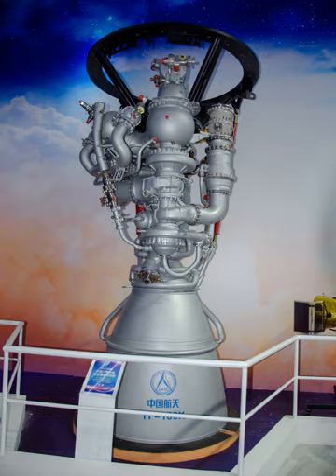It is the first Chinese rocket engine to adopt the staged combustion cycle and the most powerful to date. During July 2012, the engine fired for 200 seconds generating 120 tonnes of thrust. On May 28, 2012, the National Defense Science and Industry Bureau certified the engine.